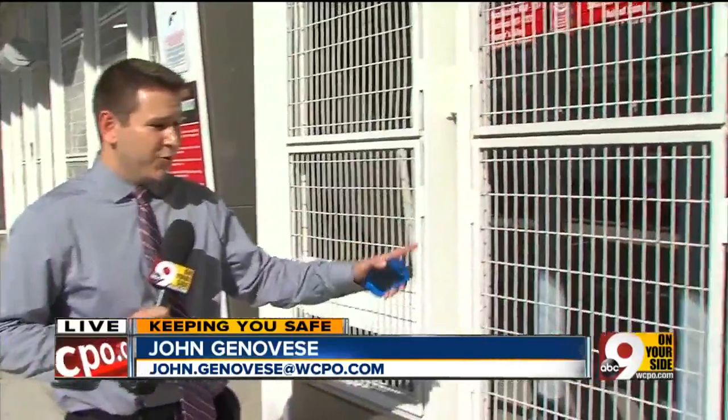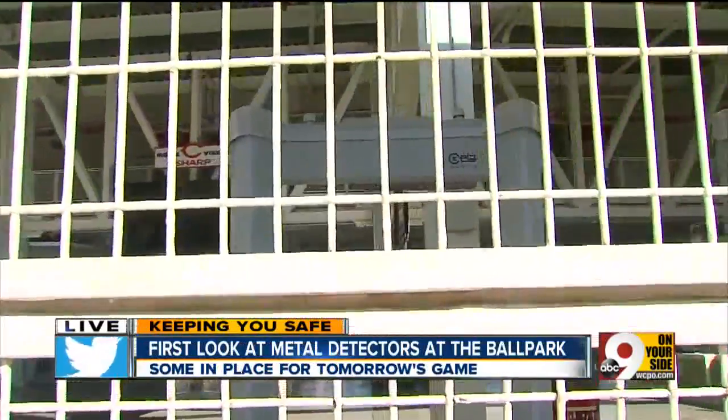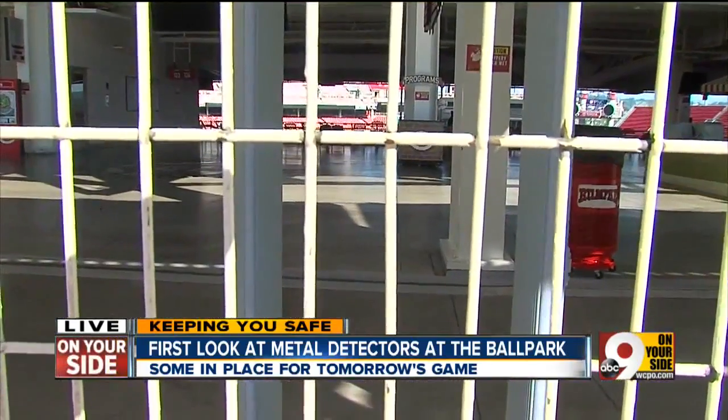This is probably the type of thing you expect to see at the airport, but beginning tomorrow, fans passing through the northwest gates here at Great American will be required to pass through metal detectors. They're already installed and operational — we had the chance to see exactly how they'll work earlier today.